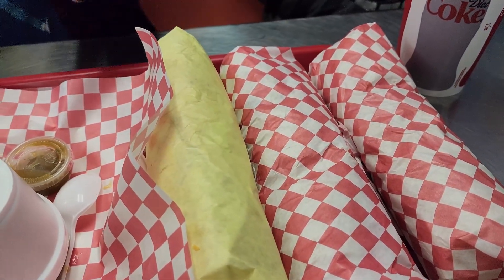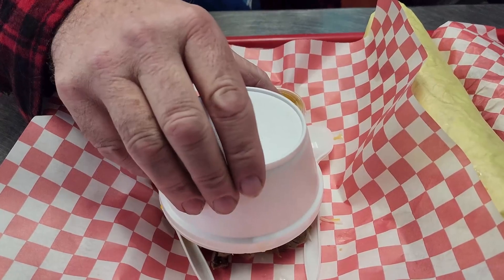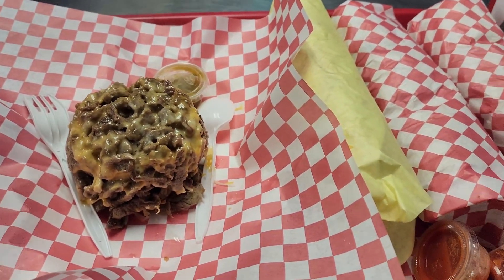We got two bean, cheese and rice burritos, one carne asada burrito, and since I'm low-carb, I got just a side of carne asada with cheese and it looks so yummy. So let's dig in guys.